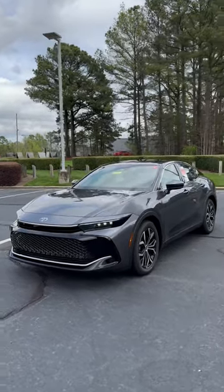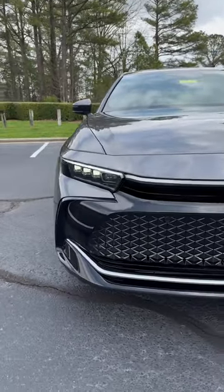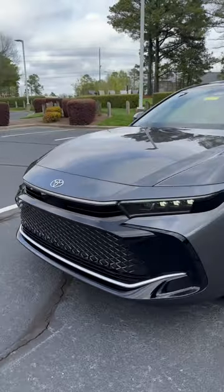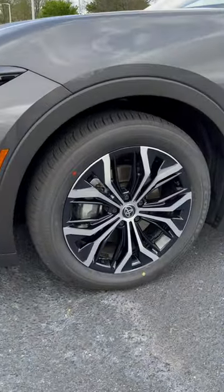Let's walk around the 2023 Toyota Crown Limited in magnetic gray. It has quad LED headlights, daytime running lights, front parking sensors — all standard — and Toyota Safety Sense 3.0. Expect 236 net hybrid horsepower.